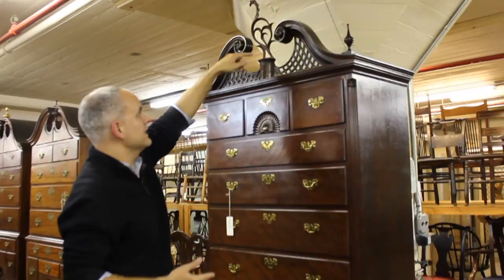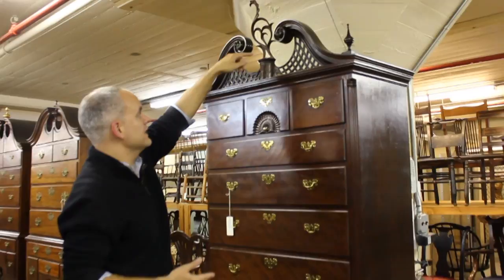You can sign up for free guided tours of the Furniture Study, which take place on Fridays at 12:30 p.m. Visits can also be scheduled by appointment. To schedule a visit, contact the Department of American Decorative Arts. For YTV, this has been Nicole Daly.